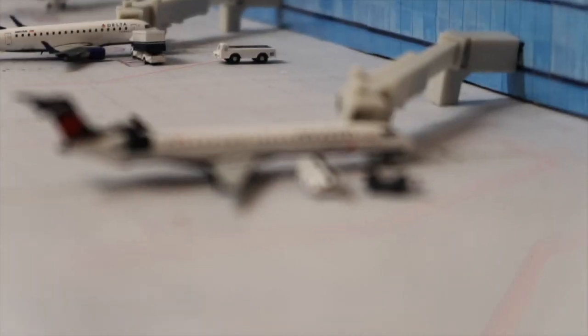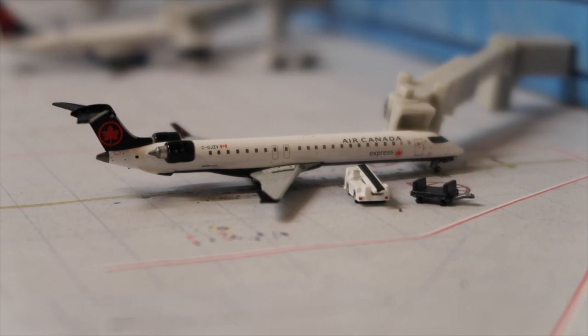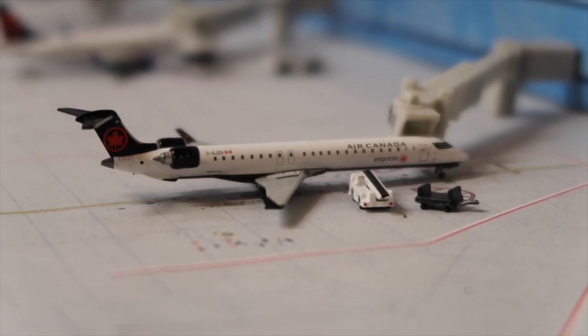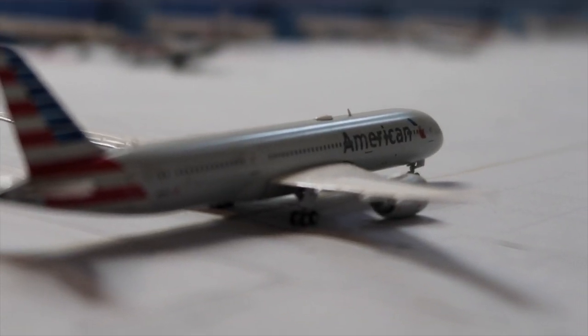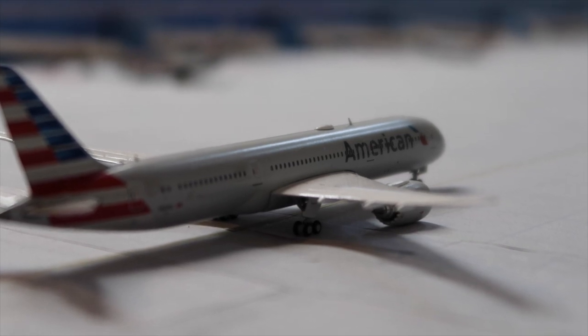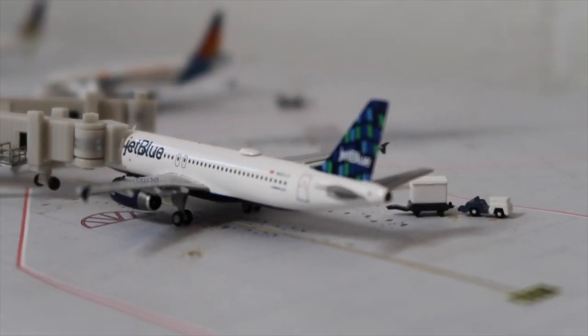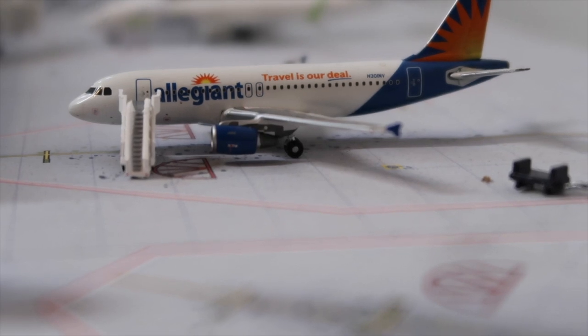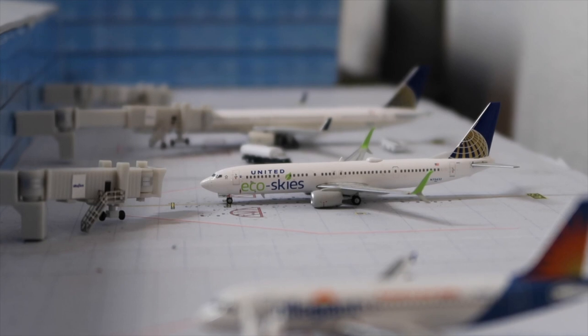An American Eagle ERJ175 is getting sealed up for New York JFK. A Delta MD90 is getting passengers deboarded from Atlanta. A Delta ERJ170 is getting catered from Detroit. An Air Canada CRJ900 is getting bags loaded for Montreal. An American 787-9 is taxiing to its gate from Honolulu.